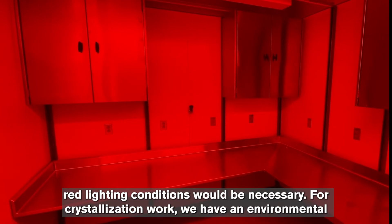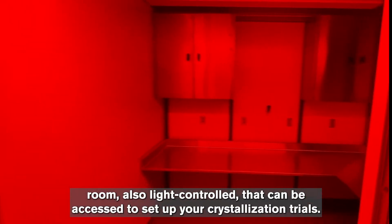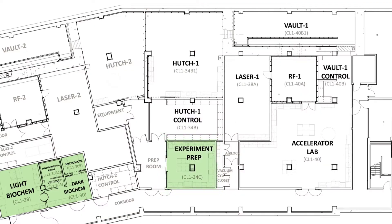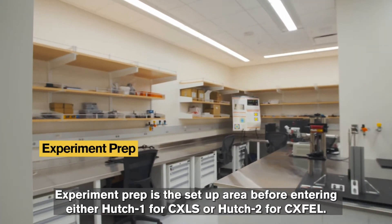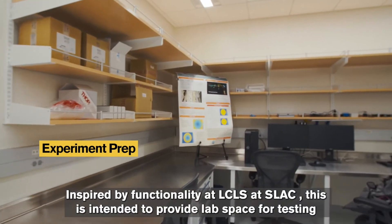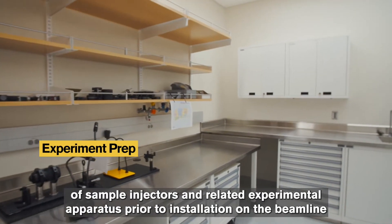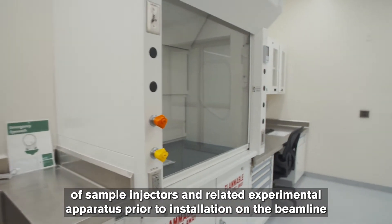For crystallization work, we have an environmental room, also light controlled, that can be accessed to set up your crystallization trials. Experiment prep is the setup area before entering either Hutch One for CXLS or Hutch Two for CX-FEL. Inspired by functionality at LCLS at SLAC, this is intended to provide lab space for testing of sample injectors and related experimental apparatus prior to installation on the beamline.